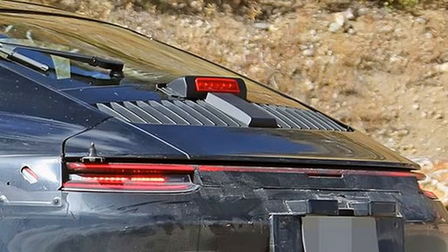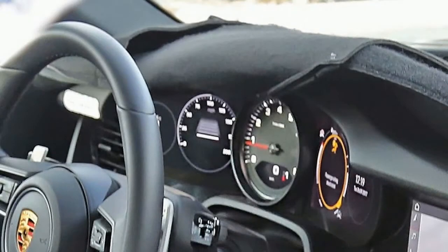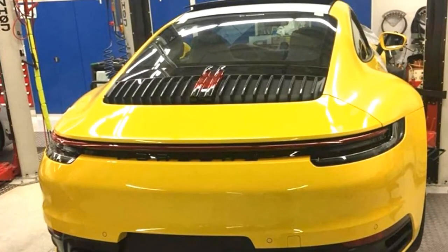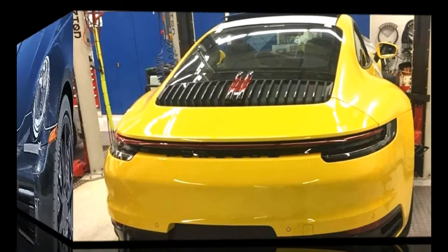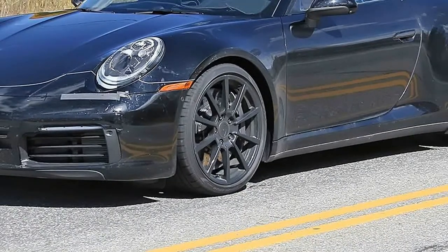The new 911 will be unveiled towards the end of the year. It should go on sale in the spring of 2019 and will come initially in Carrera and Carrera S variants. Expect a slight price lift for the individual models in the new 911 family.